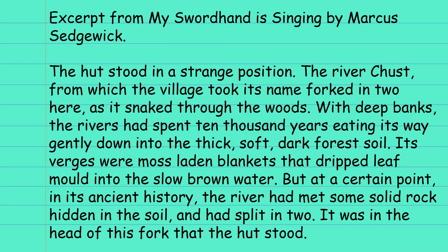So we're going to look at some examples of descriptive writing describing settings. This is an excerpt from My Sword Hand is Singing by Marcus Sedgwick. The hut stood in a strange position. The river Chust, from which the village took its name, forked in two here as it snaked through the woods. With deep banks, the river had spent 10,000 years eating its way gently down into the thick, soft, dark forest soil.